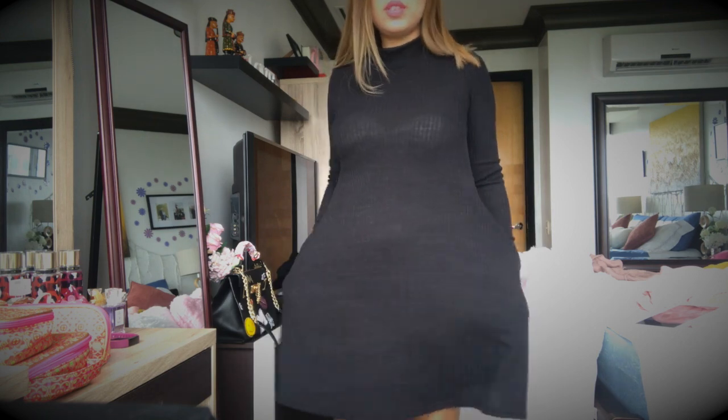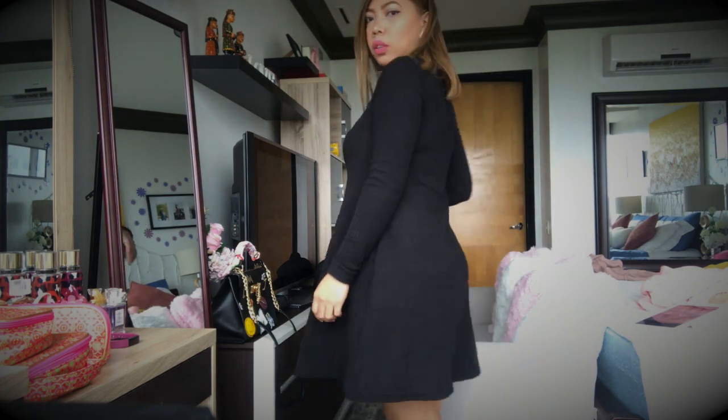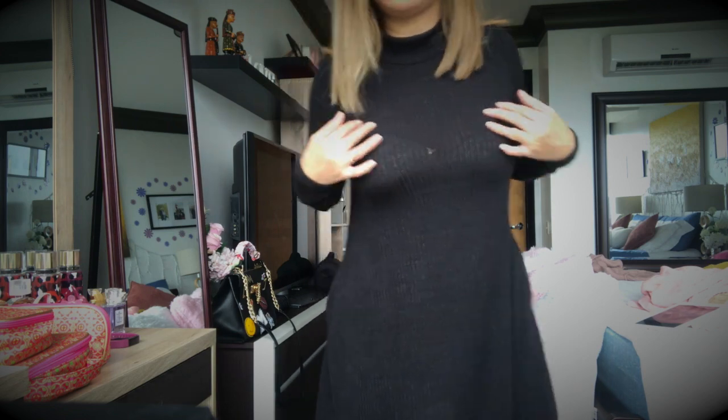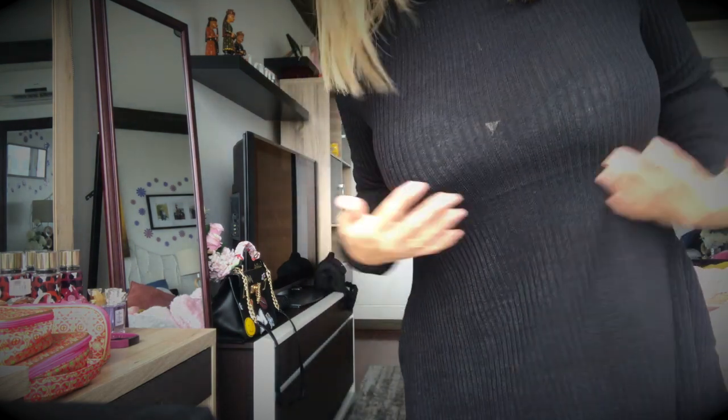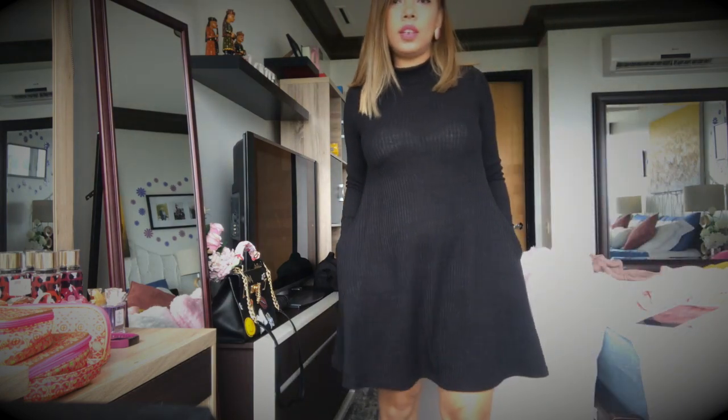This is the dress — it has pockets on both sides and it's so pretty and comfortable to wear. The length is very perfect for me, not too long and not too short. It's a little sheer in some areas, but overall I'm happy with it.